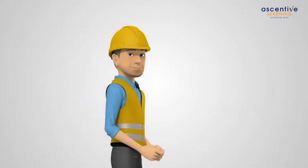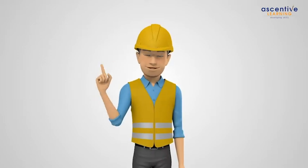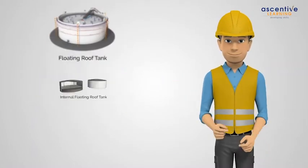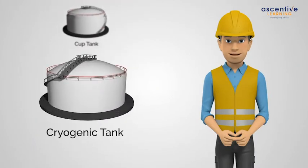Hello, I am Ray and in this session we shall be learning about floating roof tanks. There are different types of tanks for storage of petroleum products: fixed roof tanks, floating roof tanks, internal floating roof tanks, cup tanks, and cryogenic tanks.